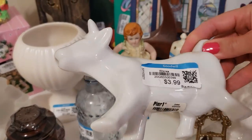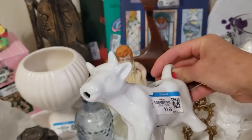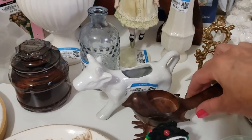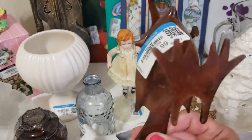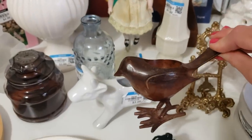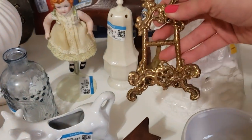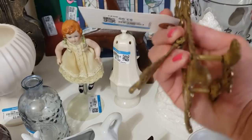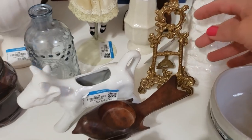This is my little Pier 1 cow creamer — I love these so much and they sell well for me. It cost me $3.99 and I shall ask $20 on eBay. I also love this little metal bird tea light holder — I like the colors and the weight. He was $2.99 and I shall ask $15 to $20. This was really unique — it looked very Victorian to me, an ornate little plate stand. It was $3.99 and I shall ask $20 to $25.